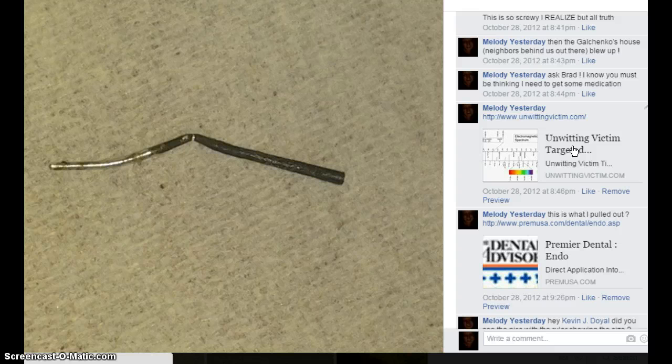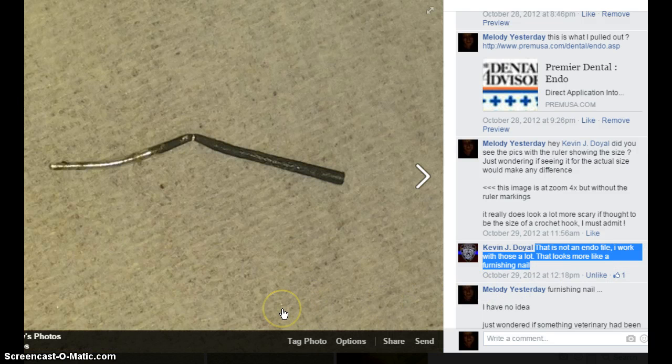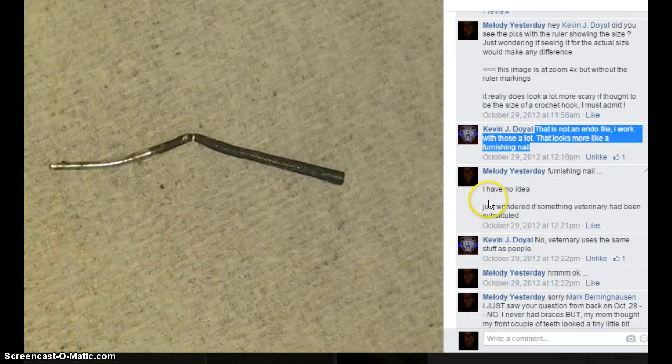I guess what it is, is that some of us are just weirdos. Here's this one on unwittingvictim.com — is this what I pulled out? Premier Dental Endo. He said that is not an endofile, I work with those a lot. That looks more like a finishing nail. I said just wondering if something veterinary had been substituted.